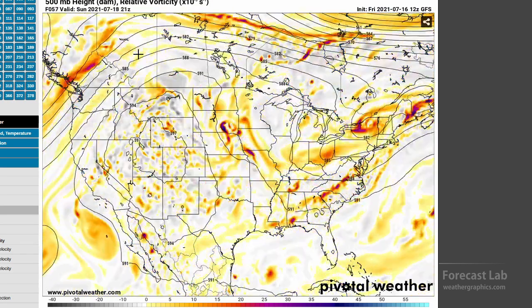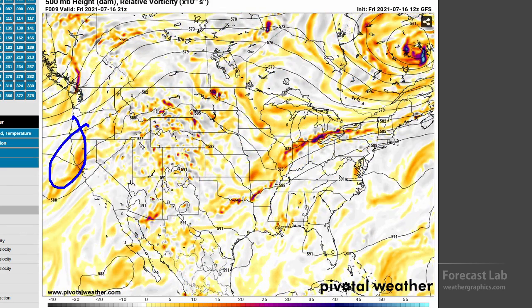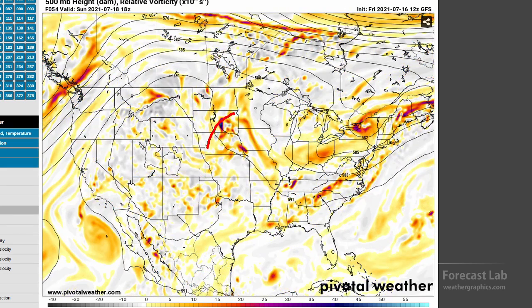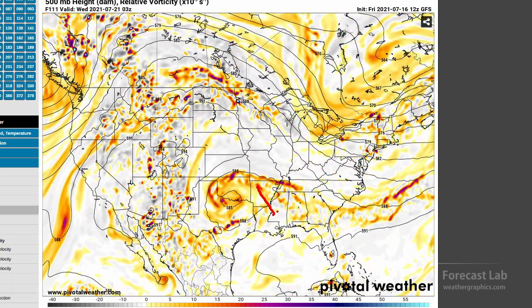A feature moving into Texas — that's a little piece of energy rounding the top of the ridge. Looking at two different systems, the energy to the northeast shears off Sunday and moves southward into Oklahoma and Texas by midweek. That's definitely going to produce additional showers and thunderstorms in Texas and Oklahoma and keep temperatures down.